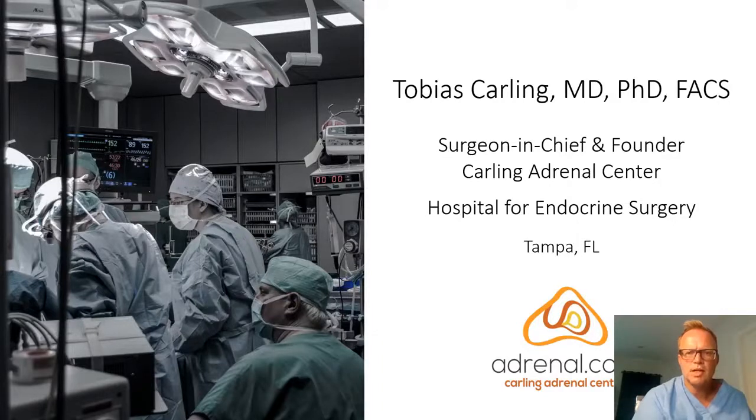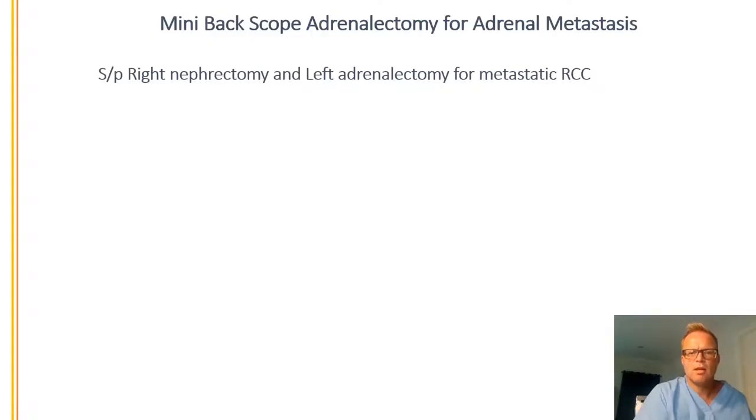I will describe a case of a patient who had cancer that spread to the adrenal gland. This is called adrenal metastasis. I just treated this patient last week with a retroperitoneoscopic adrenalectomy for his adrenal metastasis.